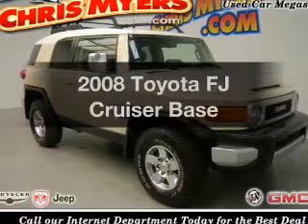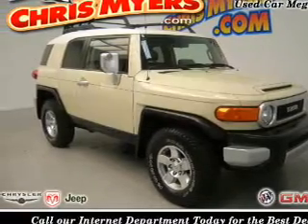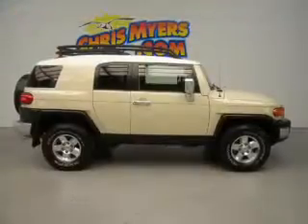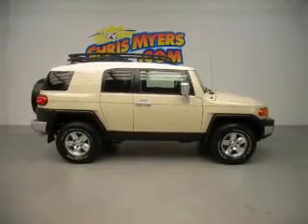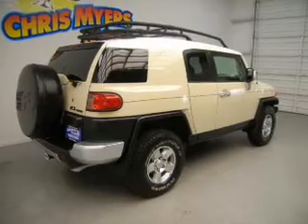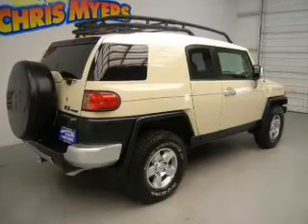Imagine yourself in this 2008 Toyota FJ Cruiser. This is the set of wheels you've been looking for. The powertrain includes four-wheel drive with a reliable six-cylinder engine, connected to a smooth-shifting five-speed automatic transmission.